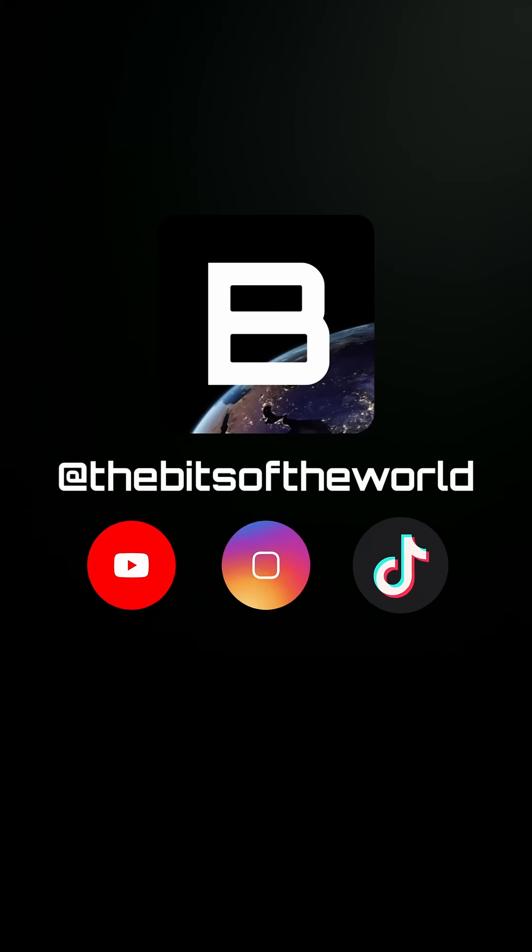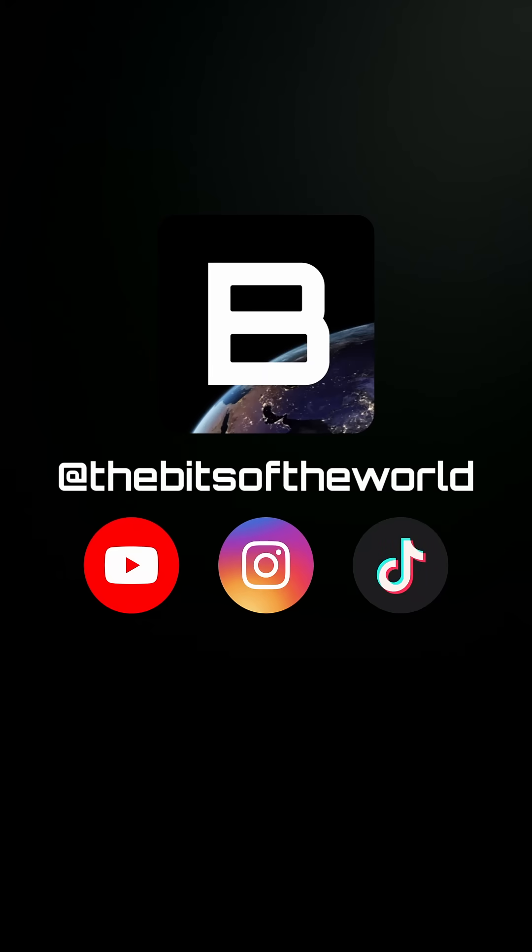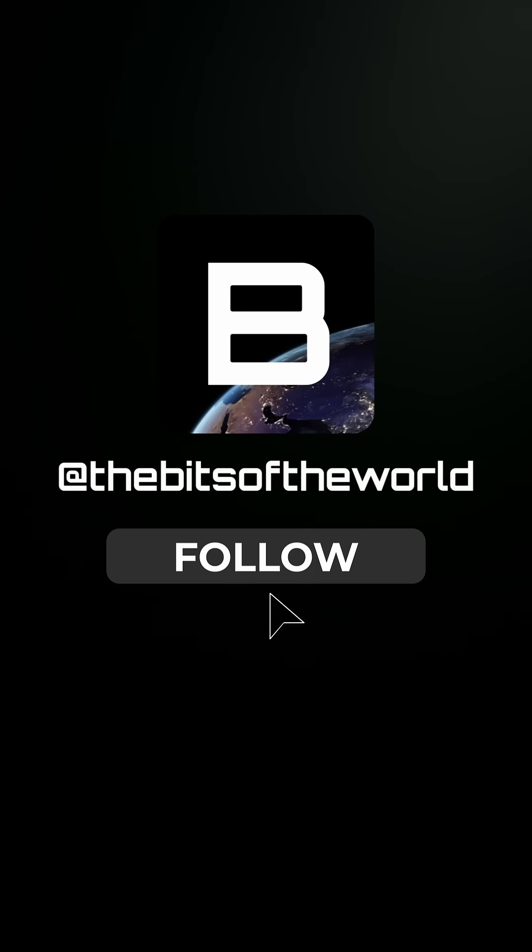For more science content and this mini-series on fighter jet technology, check out my page and don't forget to follow.